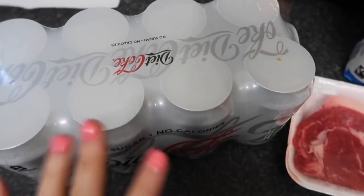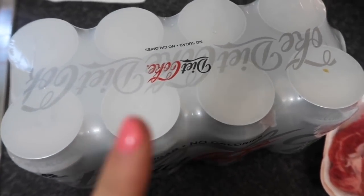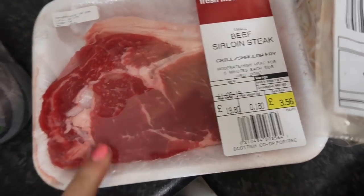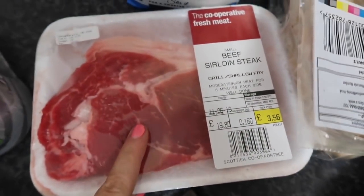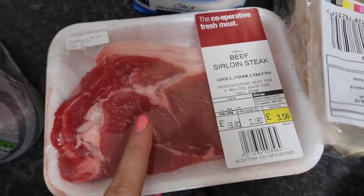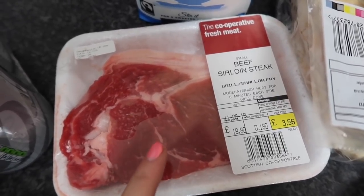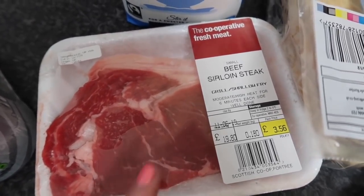I'm going to show you guys everything and tell you some meal ideas I've got in my head as I go along. I've got this eight-pack of Diet Coke - it's only three pounds, that's a bargain. I always have Diet Coke because I love it. Then I got this beef sirloin steak, just a little one, it's £3.56. I'm thinking of having it on some toasted ciabatta with butter, onions, a stuffed mushroom and some peppercorn sauce for dinner one night. I thought it would be quite a nice dinner just to quickly cook up myself while Lou is away working.